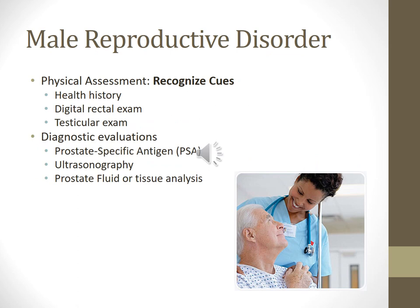Male reproductive disorder physical assessments — recognize the cues. You always want to do the health history. Evaluate the urinary function and symptoms such as hesitancy, straining, and any sexual dysfunction. Assess any symptoms of enlarged prostate, any medications that might affect sexual function or illness, and whether they've had a digital rectal exam for men over 40 to assess the prostate gland for size, shape, and other abnormalities.